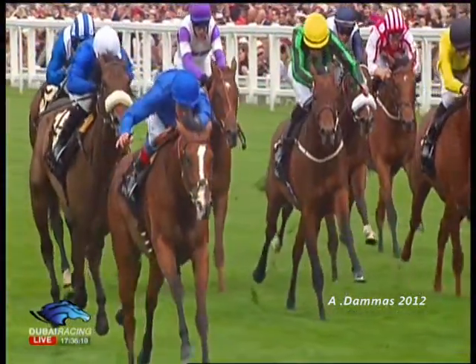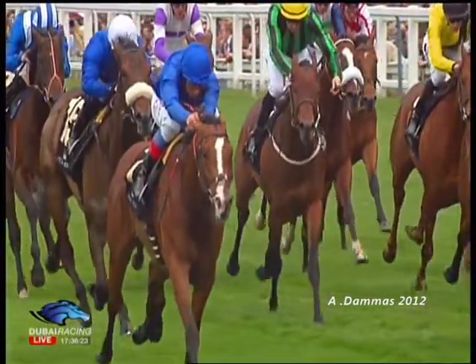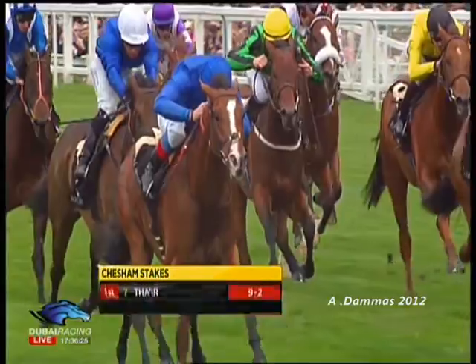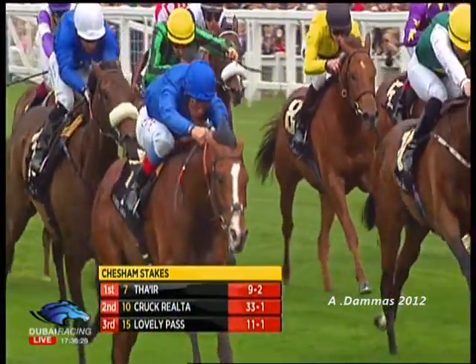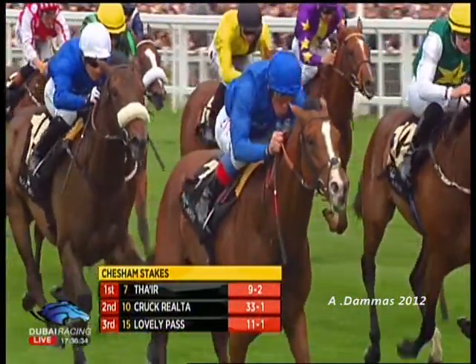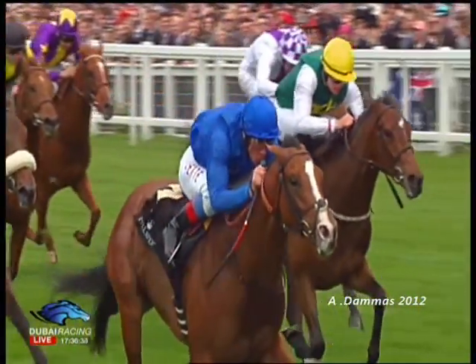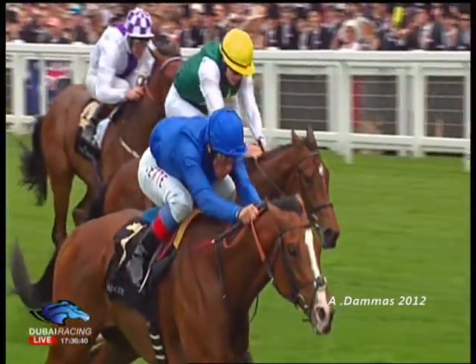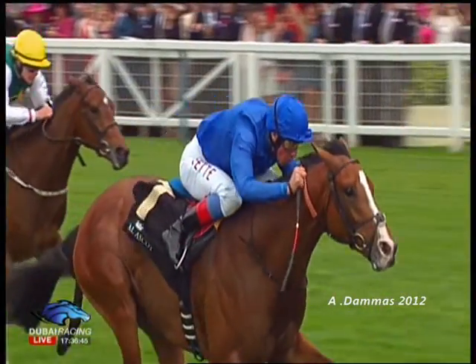Number seven, Thayer, ridden by Frankie Dettori, trained by Saeed Bin Suroor for Godolphin — and a third winner at this Royal Meeting for New Approach, the first season stallion. Thayer at 9-2. Kruk Rialto 33-1. Lovely Pass at 11-1. Let's check the distances, which are just coming through: two and a quarter lengths and a neck. And the time: 1:30.01.